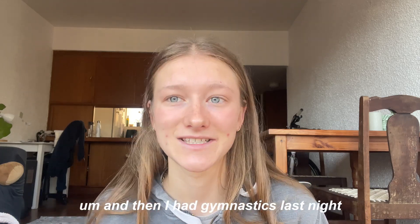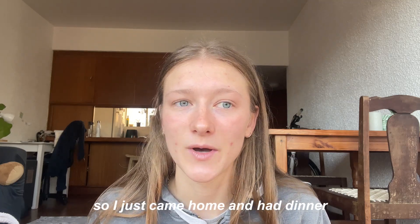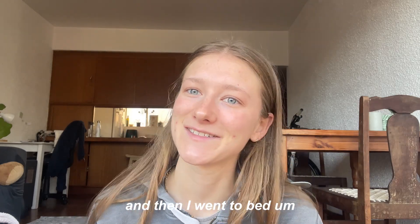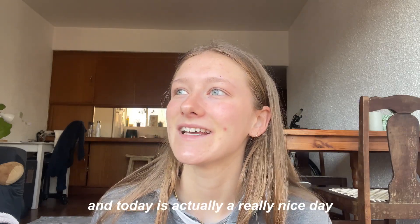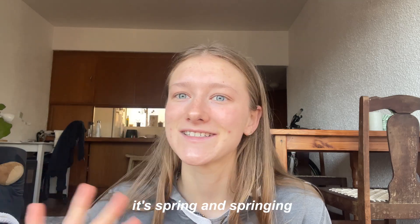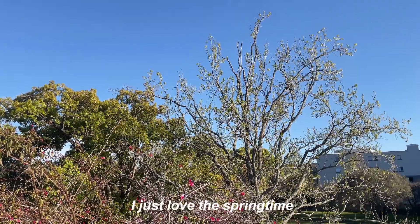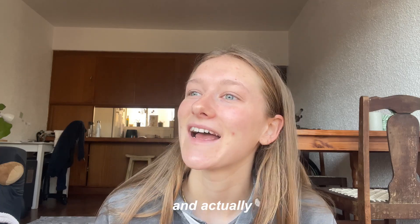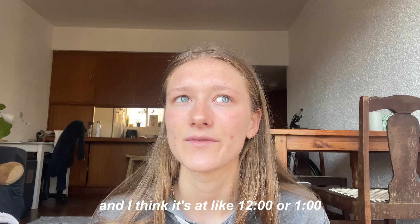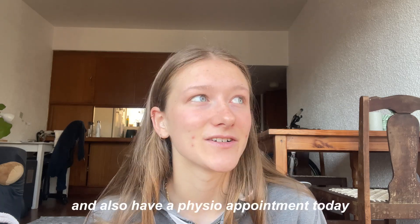I had gymnastics last night and I was absolutely exhausted after that, so I just came home and had dinner, lay in bed for about an hour, and then went to sleep. Today is actually a really nice day — sunny outside, spring is springing, so there are so many little flowers. I love the springtime. And actually, most of our lectures got canceled today, I only have one lecture at like 12 or 1 o'clock.